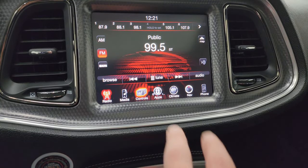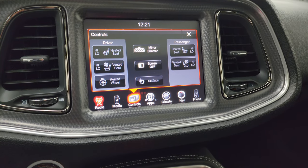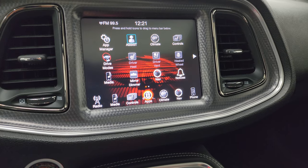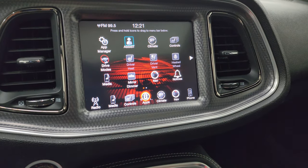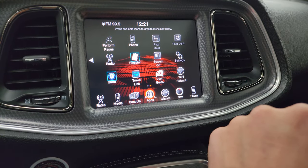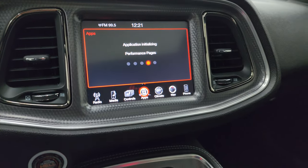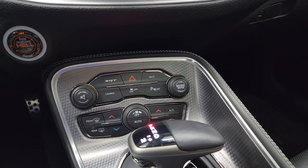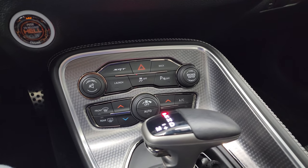It has AM, FM, and SiriusXM radio capabilities. Heated and cooled seat buttons as well as heated steering wheel controls, and you get your different drive modes. There's the performance pages — they take a second to load. While they're loading, it has the push button start and the dual climate controls down here.